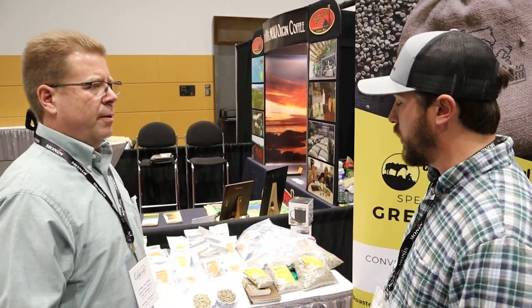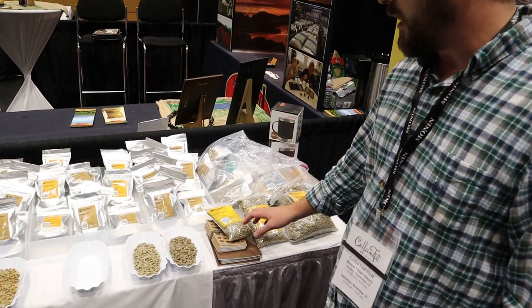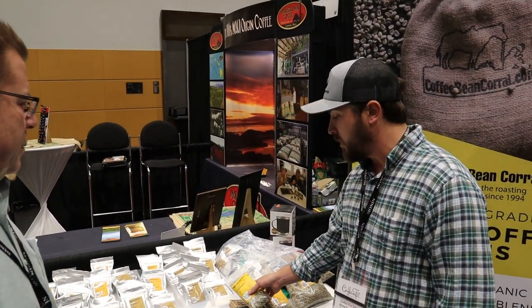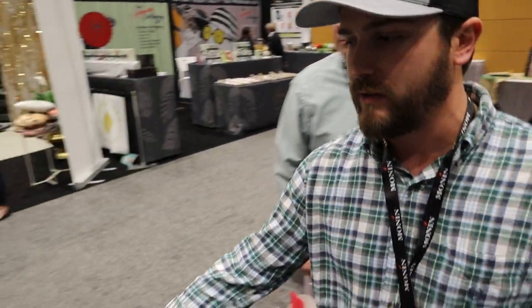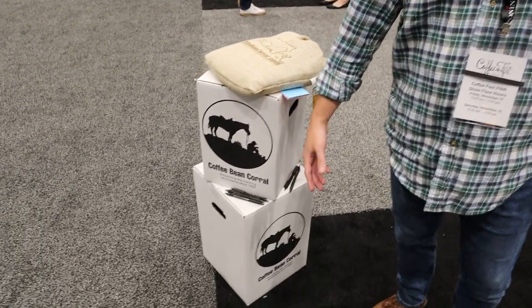We cater to the niche market — a lot of small batch roasters and home roasters. We have anything from half pound, one pound, three pound, five pound, and then if you look over here, we have a 10 pound sack, a 25 pound box, and a 50 pound box. We use grain pros or burlap sacks, whichever one you want.